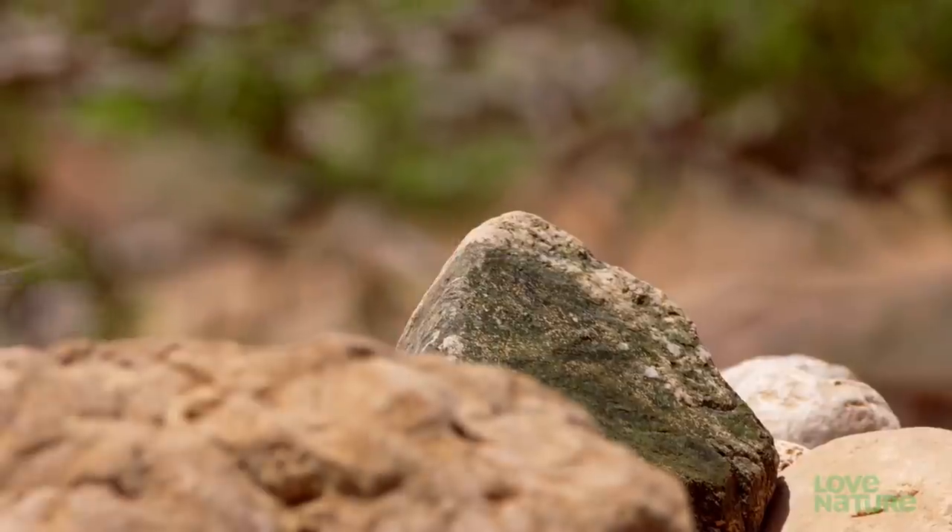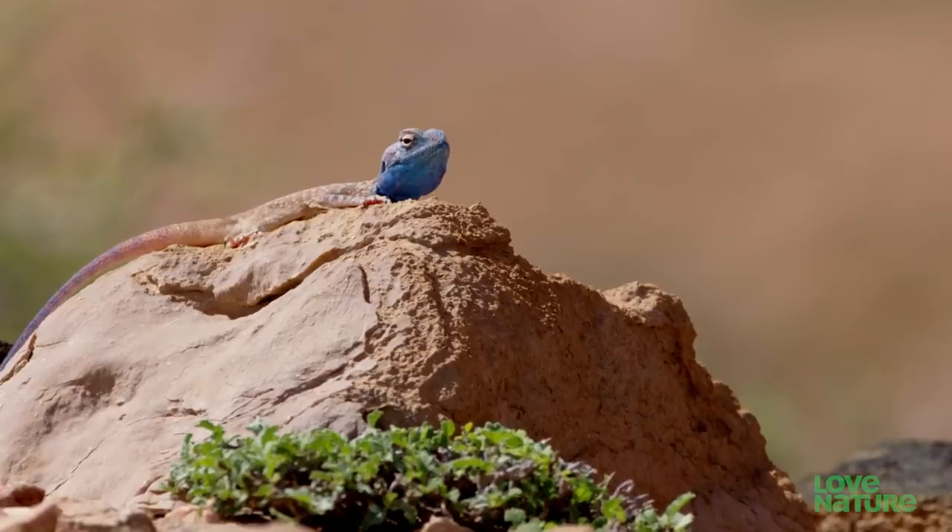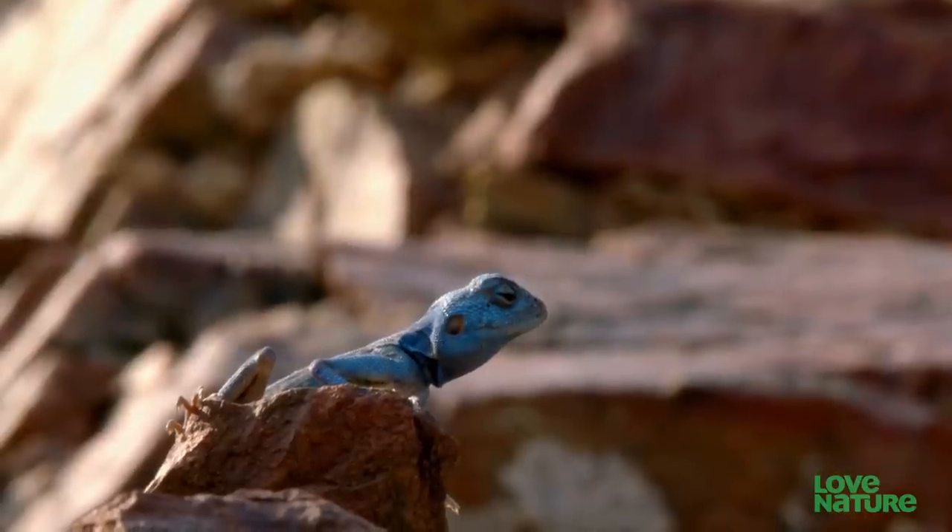Many of Arabia's reptiles are territorial. Some literally turn blue at the sight of an intruder. There are no prizes for guessing how the blue-headed agama got its name.